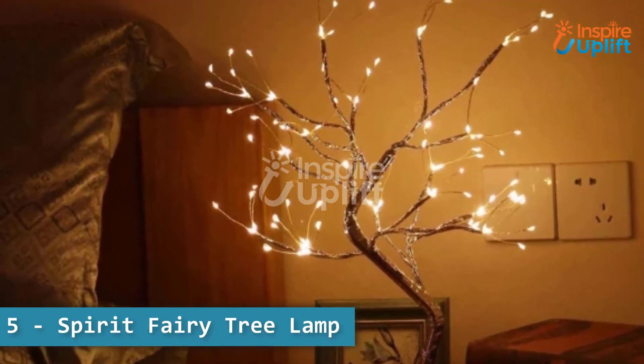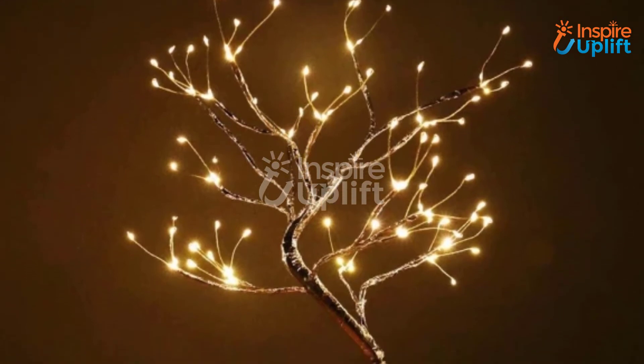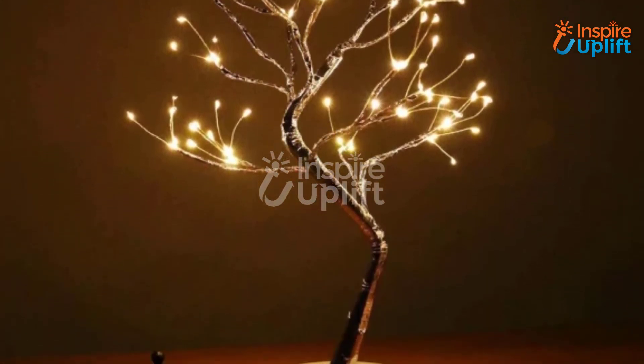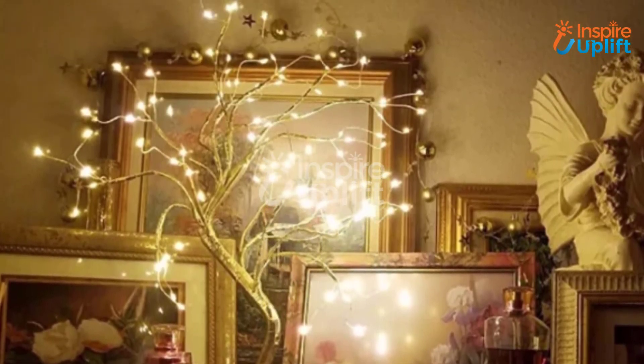At number 5 we have the Spirit Fairy Tree Lamp. What else do you need to light up your living room other than this lamp that comes in a tree design? This tree has multiple illuminated LED branches that will definitely create an ideal ambience.